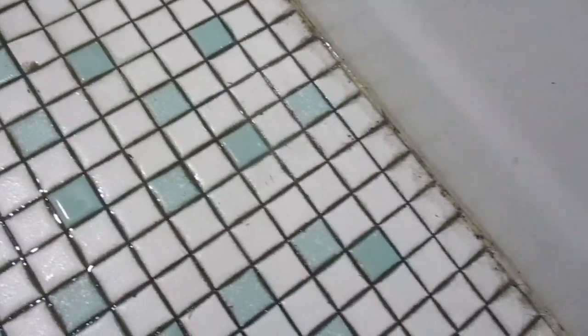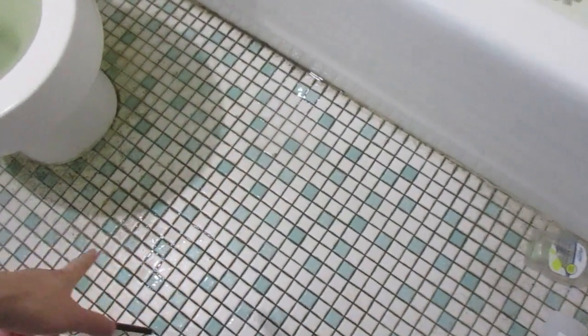The floor — the water went all the way to this level already, around this line here. Especially here, there's much more water, as you can see.